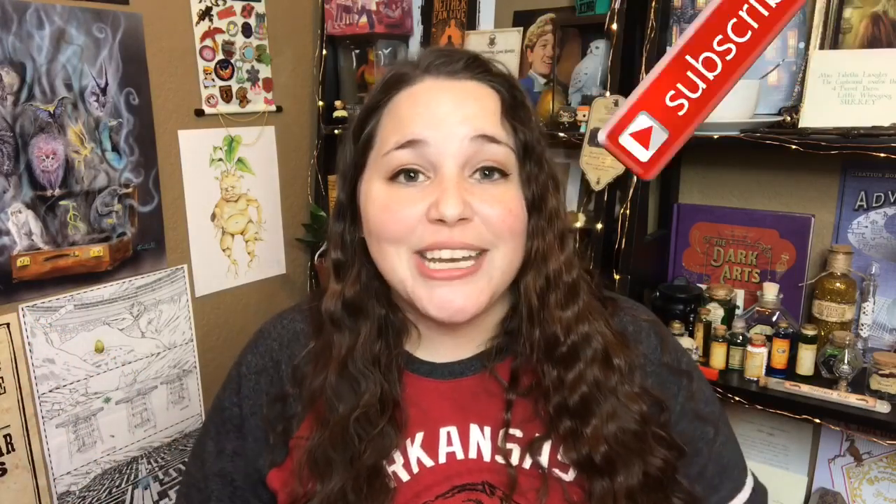I'll drink it. And as always, thank you guys so much for watching. If you liked this video, give it a thumbs up. And if you're new to my channel, hey, welcome — feel free to hit that subscribe button if you want to join my small community of Harry Potter lovers and bookworms. And I will see y'all next time. Bye, guys.